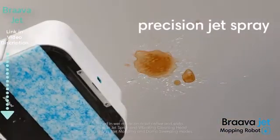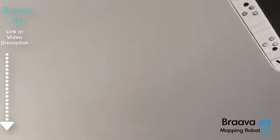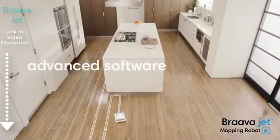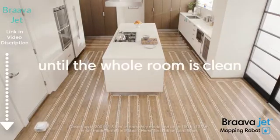The precision jet spray loosens dirt while the vibrating cleaning head gently scrubs stains. Bravajet uses iRobot's advanced navigation software and a full suite of sensors. It keeps going until the whole room is clean.